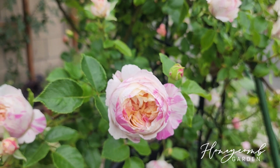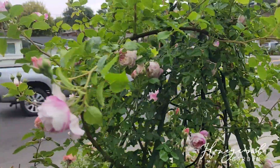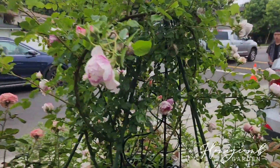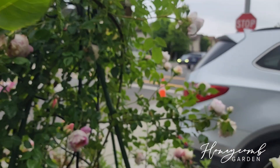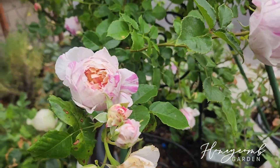I remember she was blooming non-stop here and there throughout the year, and then last spring she gave out more blooms. It's just so, so pretty. Yeah, so — Edouard Monet!